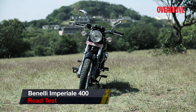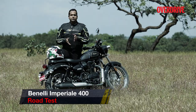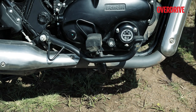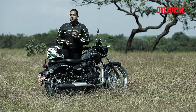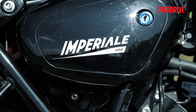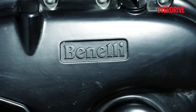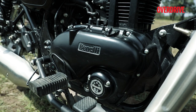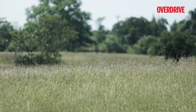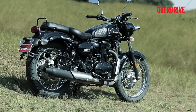At first glance, it's easy to say that the Imperiale looks a lot like the Royal Enfields, especially with the round headlamp, the teardrop-shaped fuel tank, the split seat, full metal fenders, and the long exhaust. But take a closer look and you'll realise this motorcycle has a lot of interesting design elements — it has a character of its own. Unlike many manufacturers who blend retro cues with modern ones, Benelli has stuck to the simplest of designs, making the bike look like it came straight out of the 1950s, with its low-slung stance and long wheelbase.